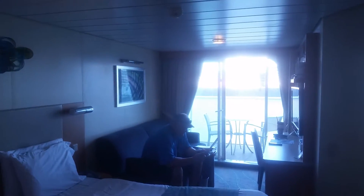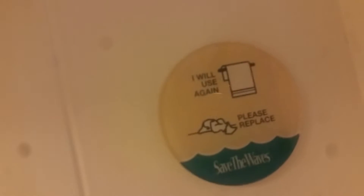You could just leave your door open. So we have hooks. We have a door — watch your step. Apparently that's a big thing especially when you have high heels like I'm wearing. Towels — save the waves. It says I will use again or replace, so you just put that little cute thing out.